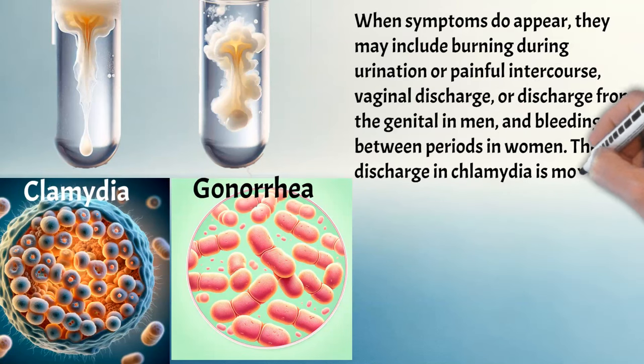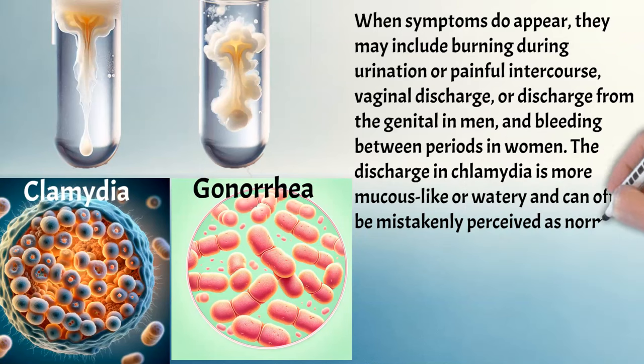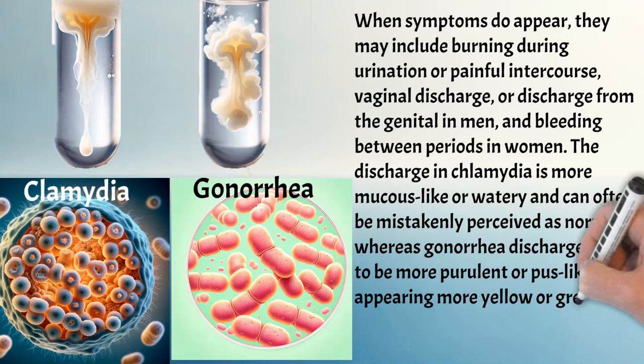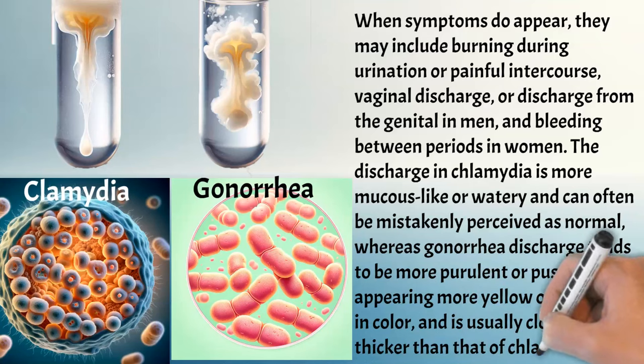The discharge in chlamydia is more mucus-like or watery and can often be mistakenly perceived as normal, whereas gonorrhea discharge tends to be more purulent or pus-like, often appearing more yellow or greenish in colour, and is usually cloudier and thicker than that of chlamydia.